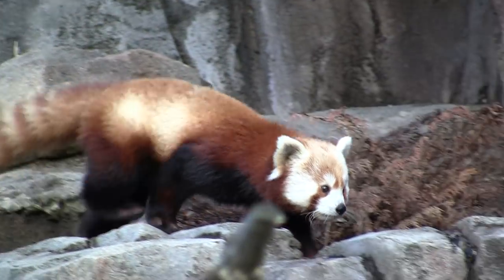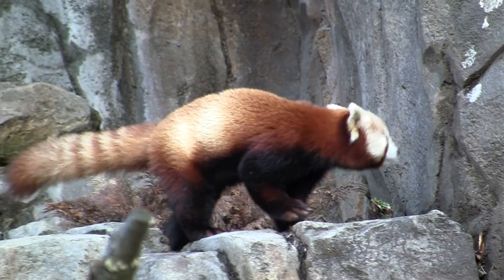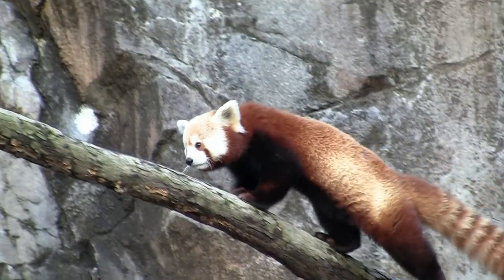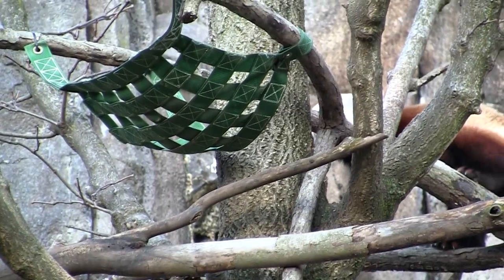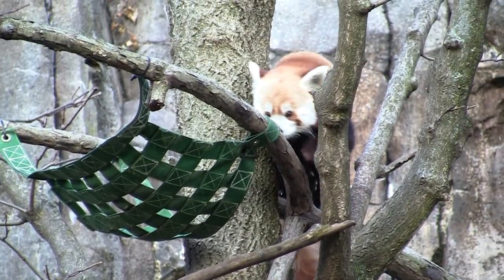Before you got a chance to actually see Bao Bao, you had to walk by many other zoo exhibits, including the red pandas just before the giant panda house. The red pandas were putting on a pretty good show for everybody waiting in line.